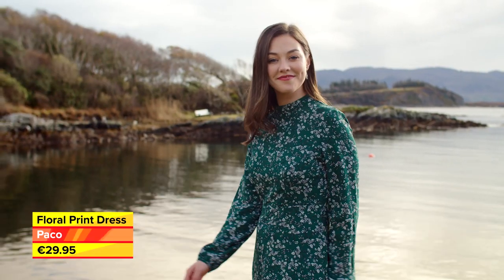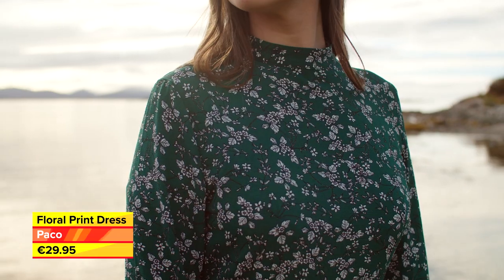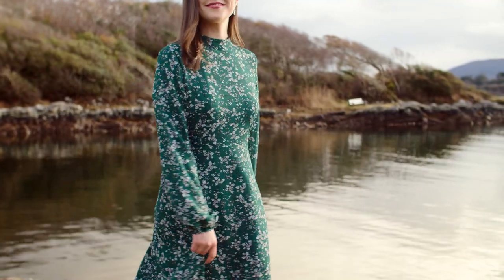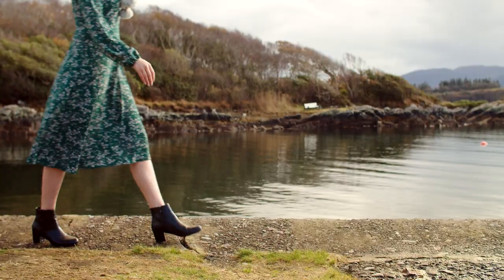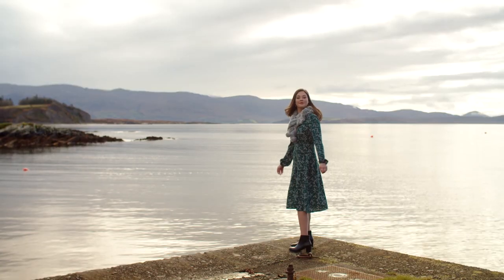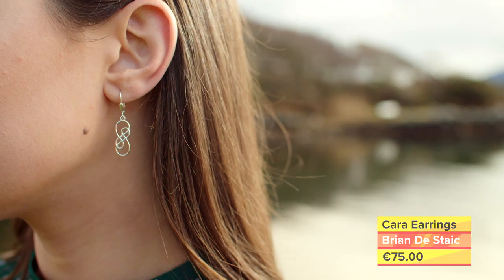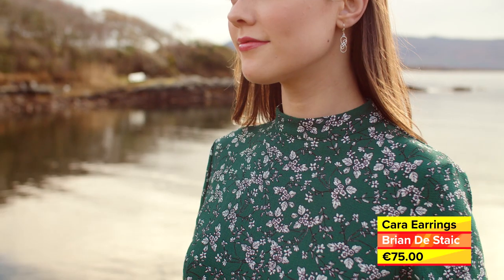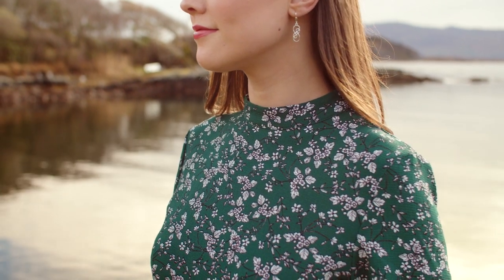The floral print dress is available in teal in sizes 8 to 18 and its gentle shape is forgiving over the hips and thigh area. It can be styled with ankle boots as shown here, or indeed with knee-high boots. We have finished the look with these Irish-designed earrings from the Cara Collection online from master jeweller Breen Bastak.